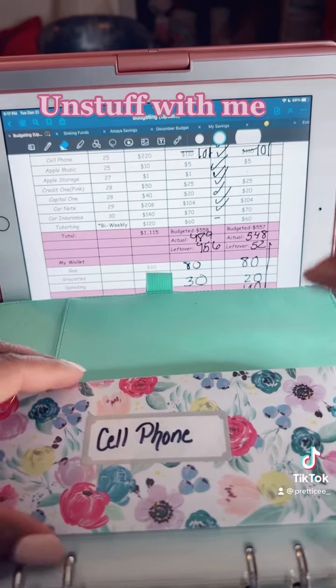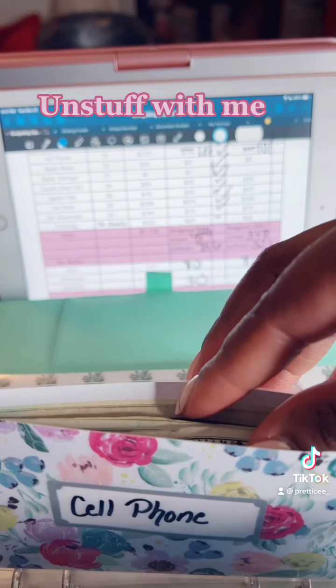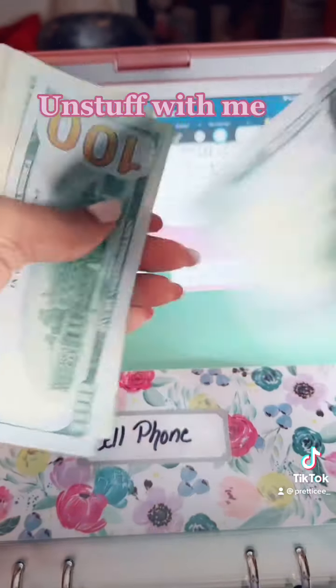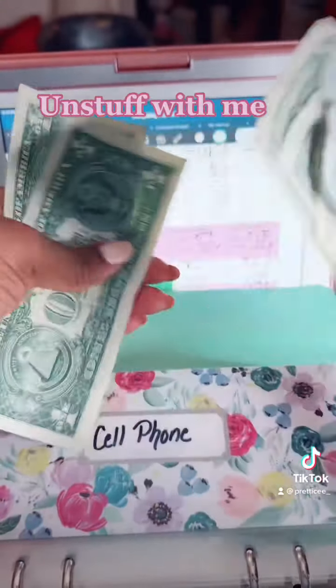I usually leave a little buffer in my account, so I'm not going to really stress about the $32 or the $30. Let me recount: 1, 2, 20, 21, 22, 23, 24, 25, 26, 27, 28, 29.